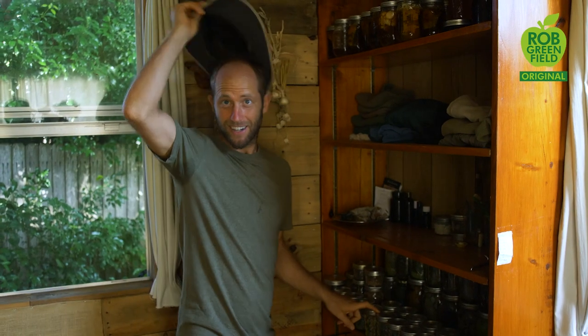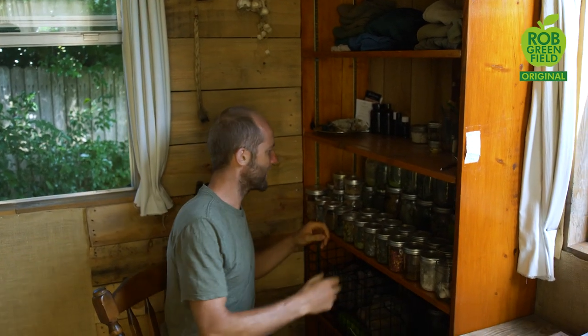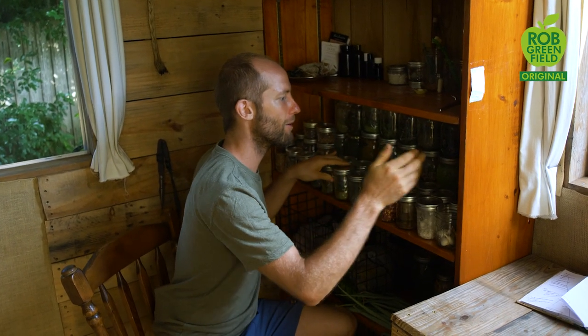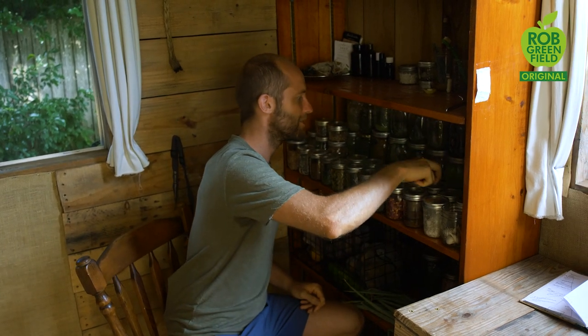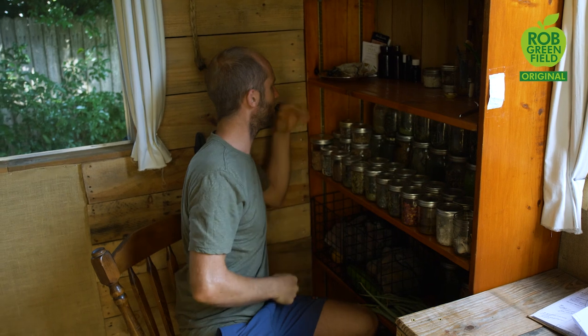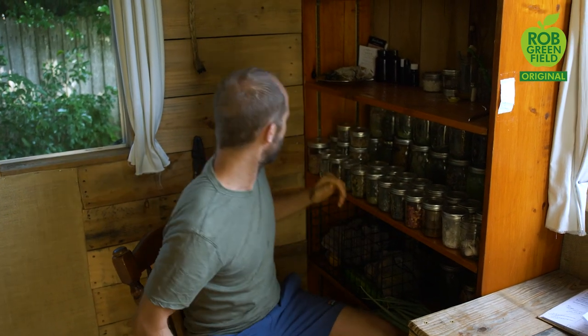This is the dried goods section and I've got a lot stored away. I've got thyme, oregano, tarragon, red pepper, green pepper, yaupon holly which is my tea — the yerba maté of North America — ginger, turmeric, garlic cloves, holy basil, dill, cilantro, and coriander. Lots of great stuff here.